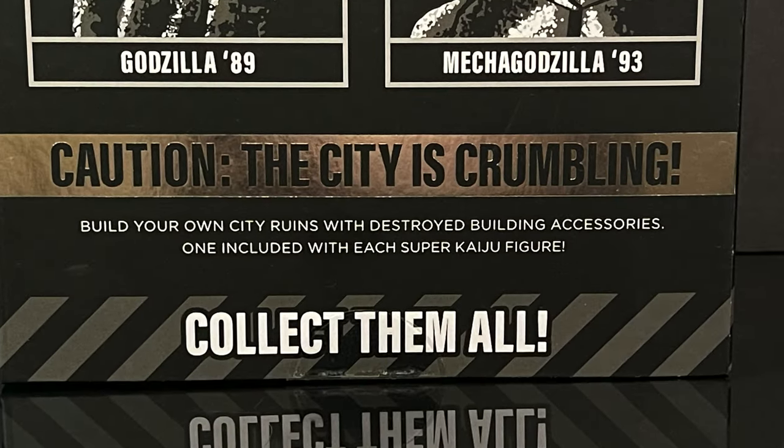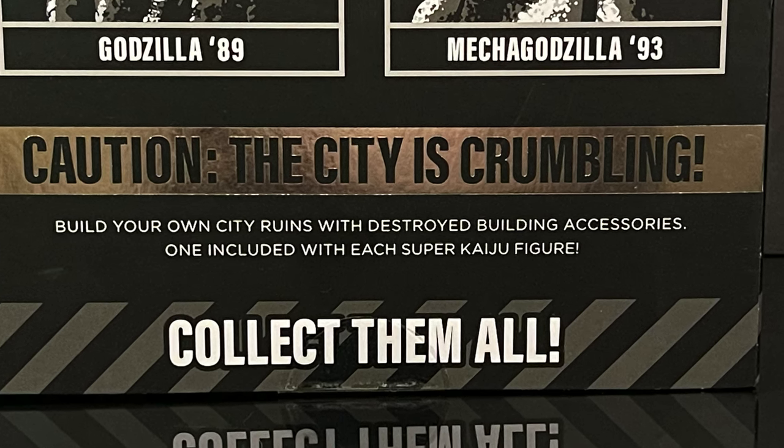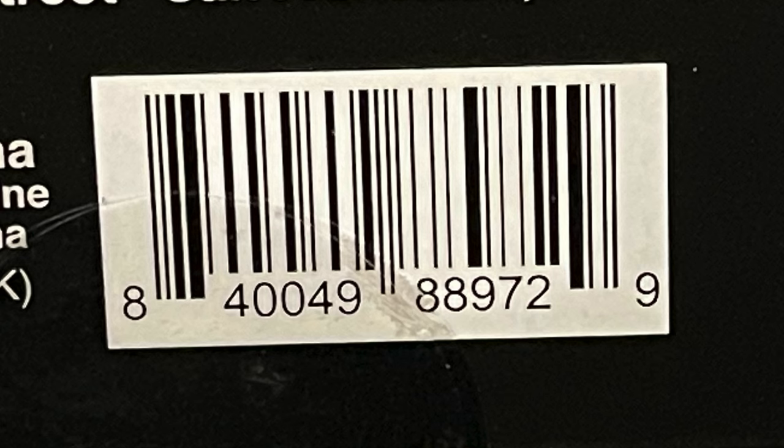Caution, the city is crumbling — you get to build your own city ruins with destroyed building accessories. We will talk about that more in depth as we continue on in this video, so stay tuned. Here's the barcode for when these start to hit store shelves, which again is slated for in and around October 1st.